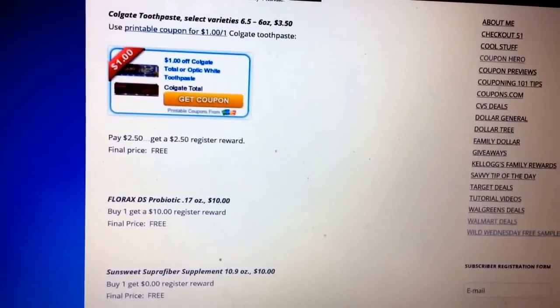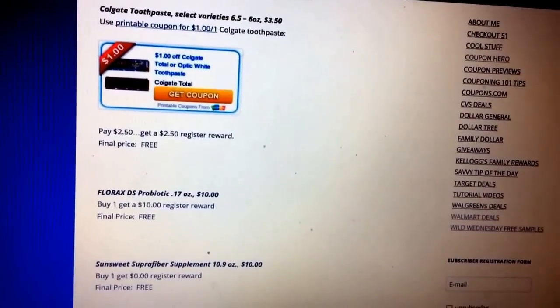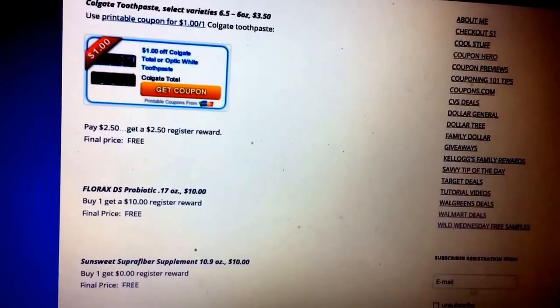Walgreens is also going to have Florex DS Probiotic, 0.17 ounce for $10. When you buy one, you're going to get a $10 register reward. Final price: free.